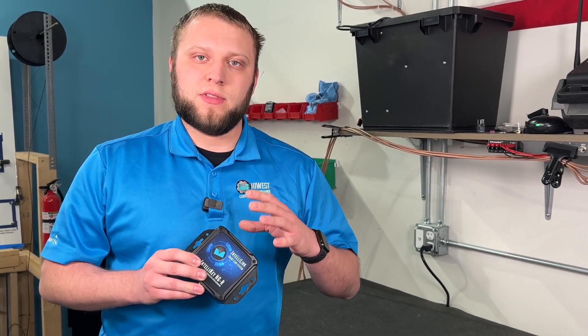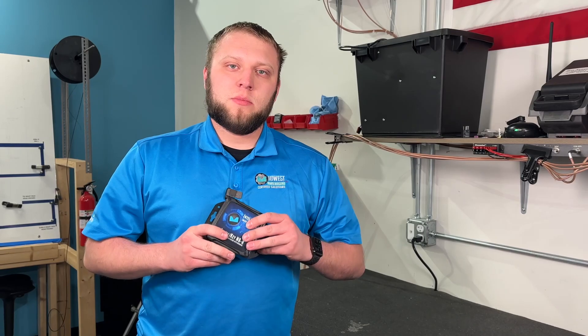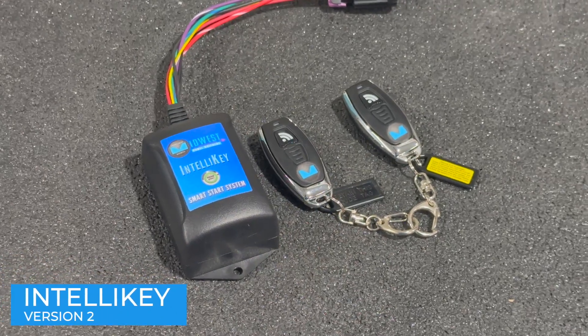Let's get into some of the features of this system and then we'll have a quick demo over at our display booth. The IntelliKey portion of the system builds upon the previous two versions. Version one we came out with several years ago and then we iterated on it with version two, which at that point didn't really have new features but just made everything better.